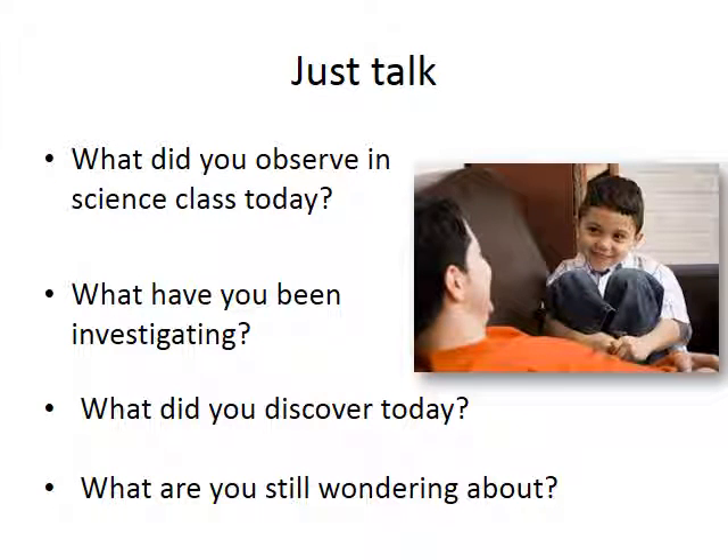If you are challenged about where or how to start supporting science at home, simply sit down and open up a dialogue between you and your child about what he or she is learning in science at school. Some questions that may help start a conversation could include: What did you observe in science class today? What have you been investigating? What did you discover today? What are you still wondering about? Talking about what your child is doing in science class not only communicates to your child that you value science, but that you are interested in his or her developing science skills. Please see the science question stems handout in your participant packet for more ideas.